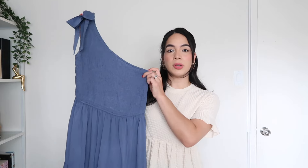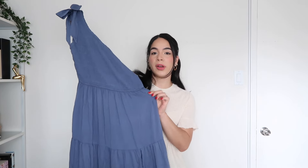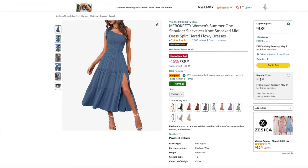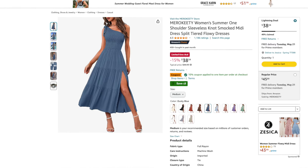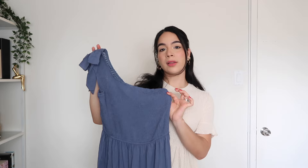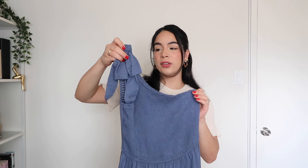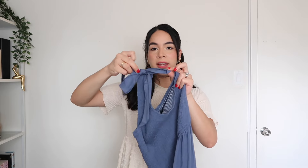So the first items I want to share are dresses, starting with this blue one right here. This one is from the brand Miro Kitty, and it is a one-shoulder midi dress. I ordered this one in the size medium and in the color dusty blue, but it is available in 12 different colors. As you can see here, the one shoulder detail does have this little bow on it, which is really cute.